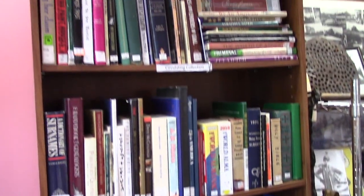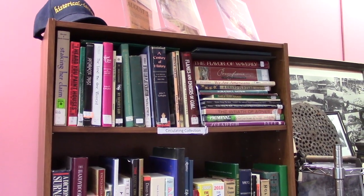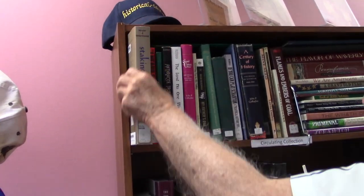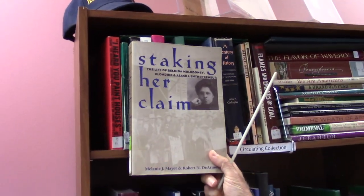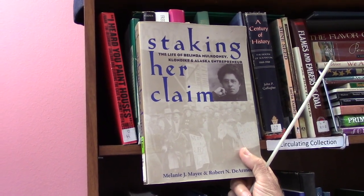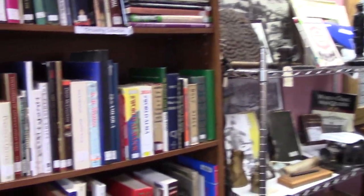One of the best-known women in this town was Marion Munley. But there was also another woman — she was born in Ireland and lived on Salem Road, and there is an actual book about her: Staking Her Claim. Her name was Belinda Mulroney. She became Queen of the Klondike. This book is available for anyone desiring it.